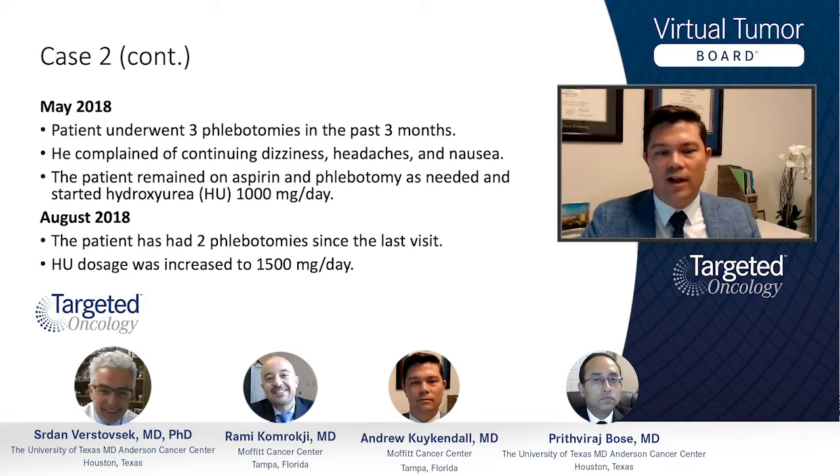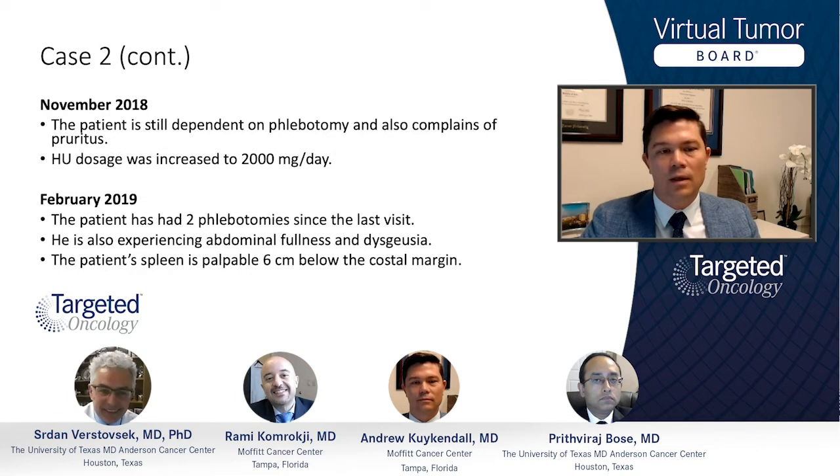A few months later, he has had a couple more phlebotomies, and the dosage of hydroxyurea has again increased, now to 1,500 milligrams per day. By November, the patient is still dependent on phlebotomies and also complains of itching, with the dose of hydroxyurea now increased up to 2 grams per day.